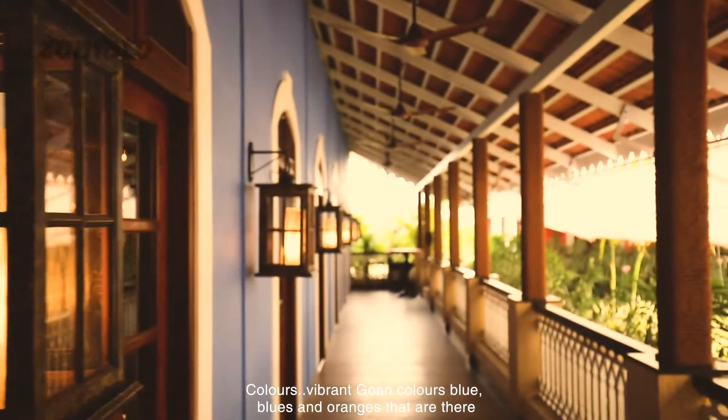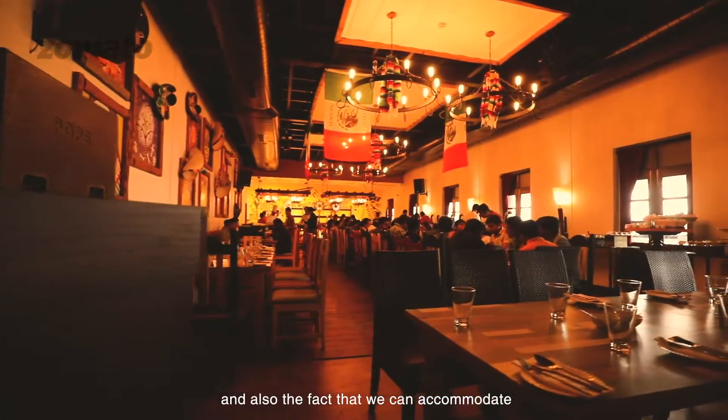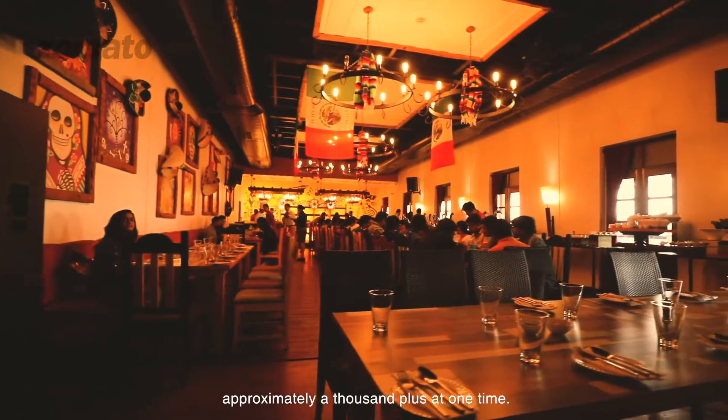Colors, vibrant Goan colors — blues and oranges — and also the fact that we can accommodate approximately a thousand plus people at one time.